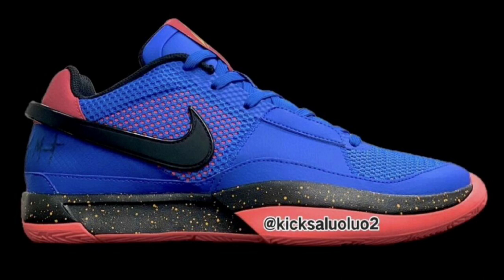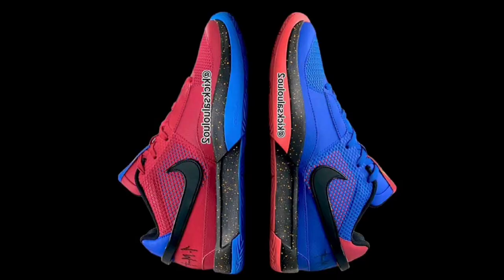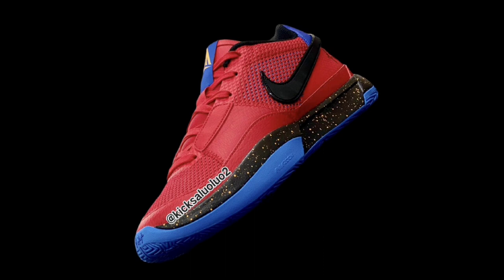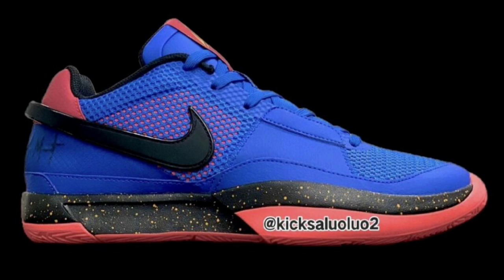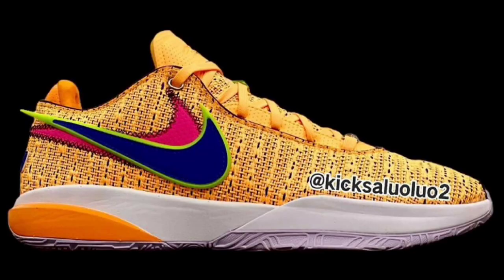I had one more Ja Morant colorway to talk about, dropping later this year for $110. I love this color scheme — it's definitely a head turner. Game royal, black, university red, photo blue, bright crimson, and vivid orange is the color scheme. This Ja 1 comes with a mismatch design using game royal and university red on each pair. It features a mesh build with a reinforced midfoot, wraparound Swooshes, signature Ja branding with '12' on the heels, and a speckled midsole with the mismatch on it. Of all the Ja 1s coming out, which one are you looking forward to most?